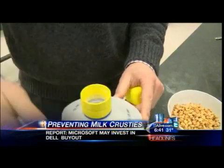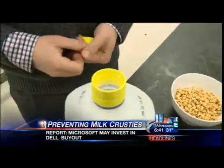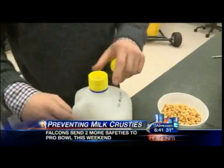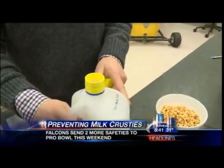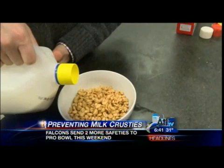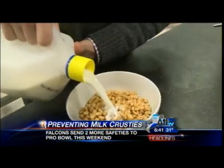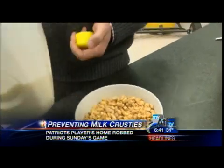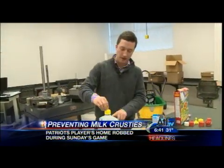Tornroos calls it the milk capper. It keeps the milk from getting stuck anywhere — it flows better and it pours better. The benefit is that there's no milk remaining on the cap or on the sides or anything around the opening. It's all back inside, which means there's not going to be any milk crusties for the next time you use it. You pour it into your cereal, put it in the refrigerator, cap it, and you're good to go.